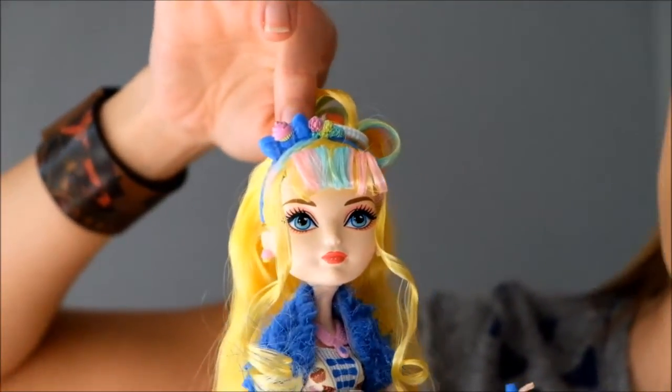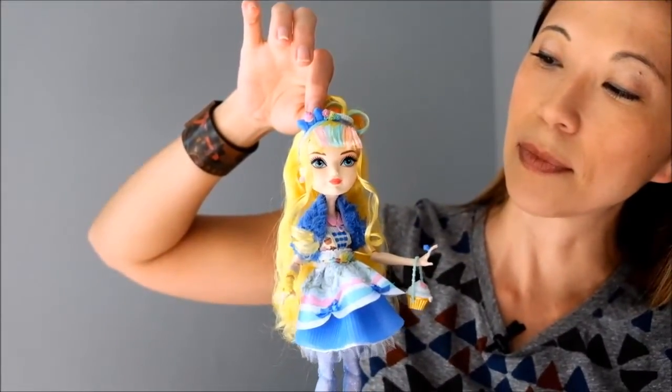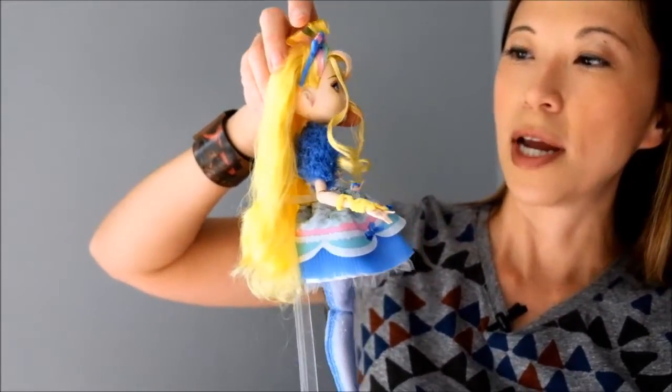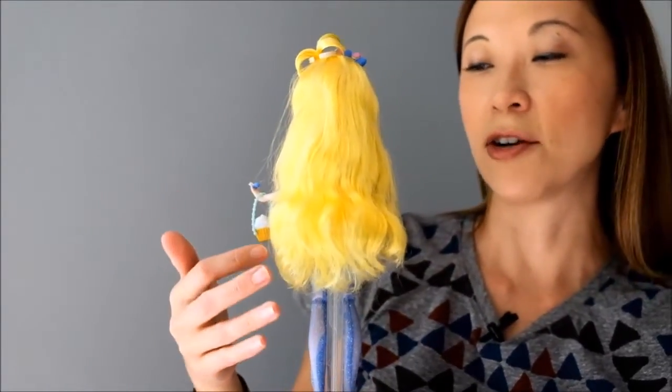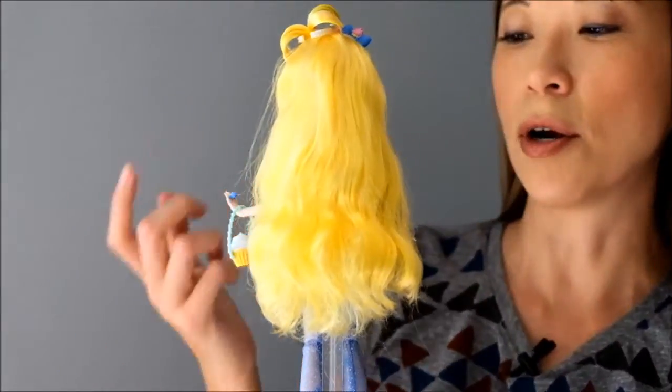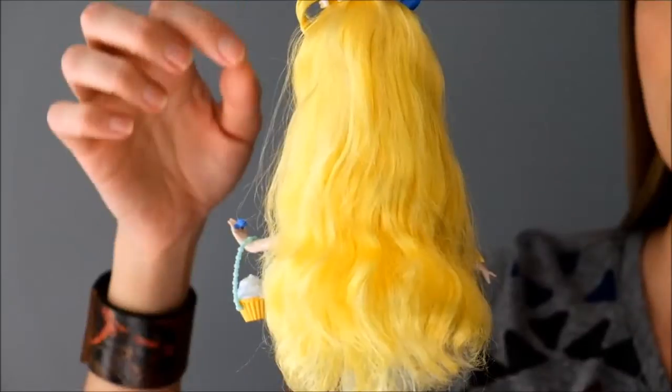She has a cute little headband. And her hair, like many of these Ever After High dolls, is kind of messy, but the best thing is that they're easy to brush. They all come with a brush, and they're easy to soften and straighten.